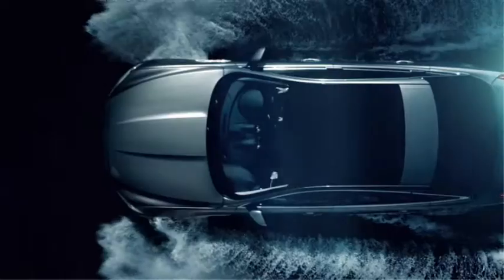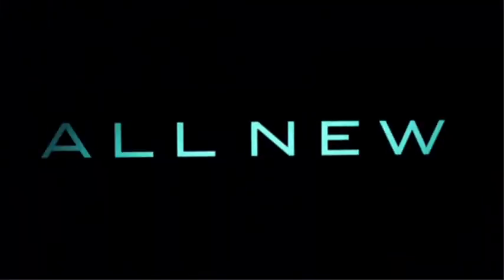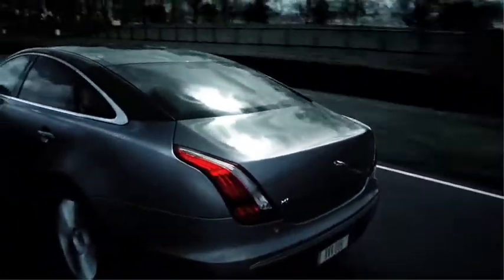This is Jaguar's brand new XJ, their flagship model. Together with the XF, they hope that these two cars will reinvent the brand. But in order to tempt buyers away from the likes of BMW and Mercedes, it's got to appeal to the right sort of customer. And that's where the WhatCar.com reader test team come in. Let's see what they think.